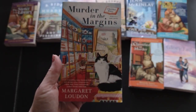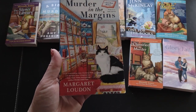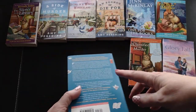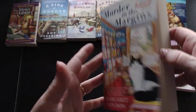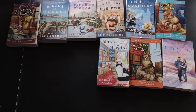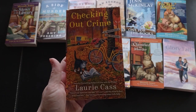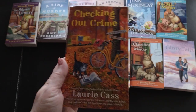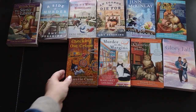Then I have 'Murder in the Margins,' the first in a new Open Book mystery series by Margaret Loudon. I'm drawn to the covers with animals on them - the cozies with animals just seem more cozy to me. This is a 2020 release. Next is 'Checking Out Crime,' a Bookmobile Cat mystery by Lori Cass. Pretty much whenever you mention bookstores, cats, or dogs, I'm there. This is a 2021 release.